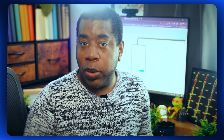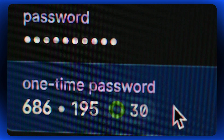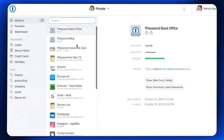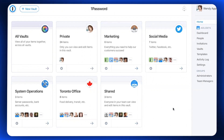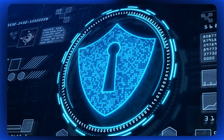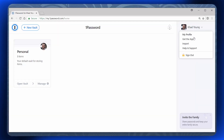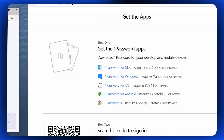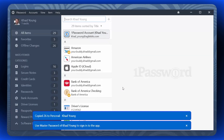Now let's take a closer look at the features and benefits of 1Password. As one of the leading password managers in the market, 1Password offers a range of powerful features designed to enhance security and streamline password management. Users can securely store an unlimited number of passwords, credit card details, notes, and other sensitive information in one centralized vault, encrypted with industry-standard AES-256 encryption. One standout feature is its cross-platform compatibility — whether you're using a Windows PC, a Mac, an Android device, or an iPhone, 1Password seamlessly syncs your data across all your devices.